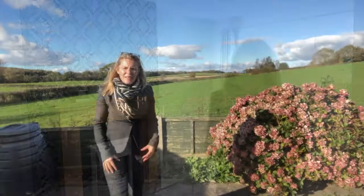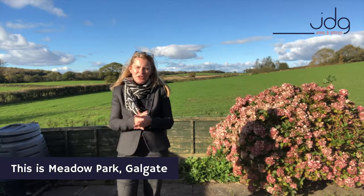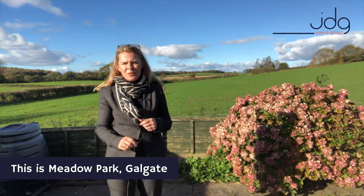My favourite part of this home has to be the garden and those views. Let's go and take a look. This is what the home is all about — that view. Can you imagine living here, waking up in the morning with nobody staring back at you? It's probably the reason why the family stayed here for so long.